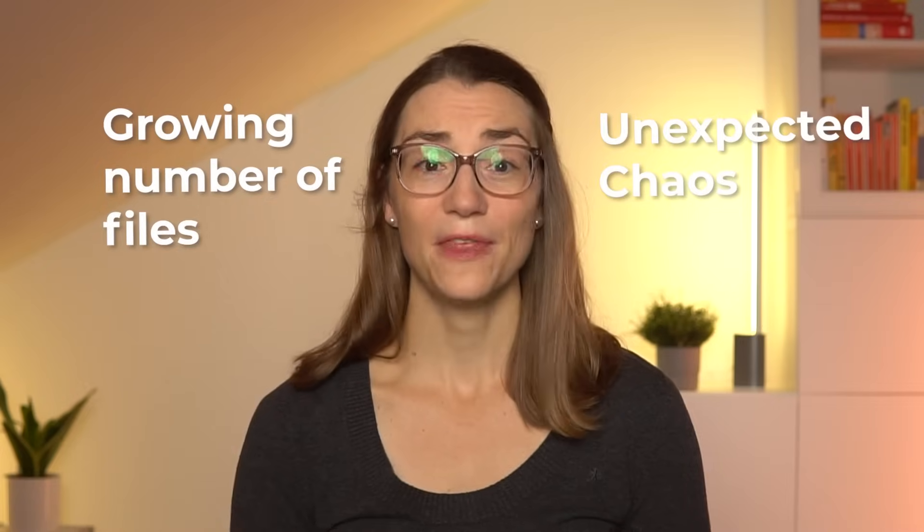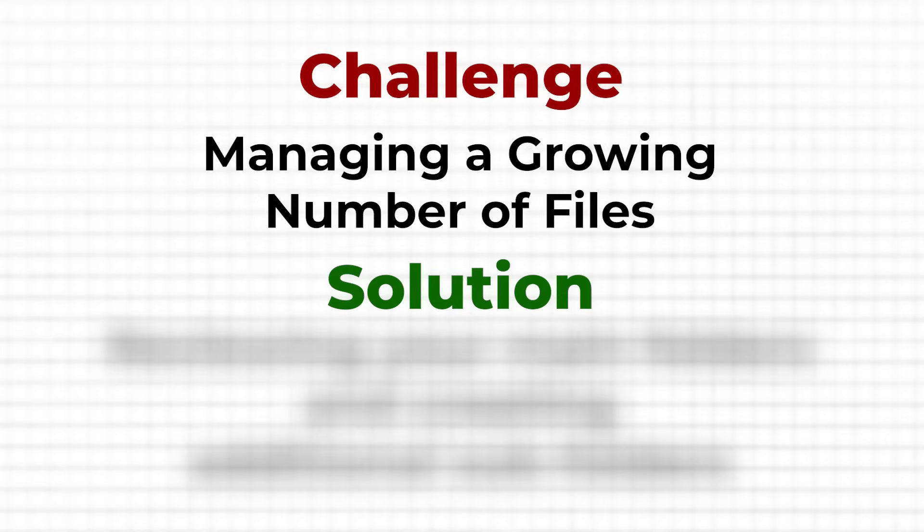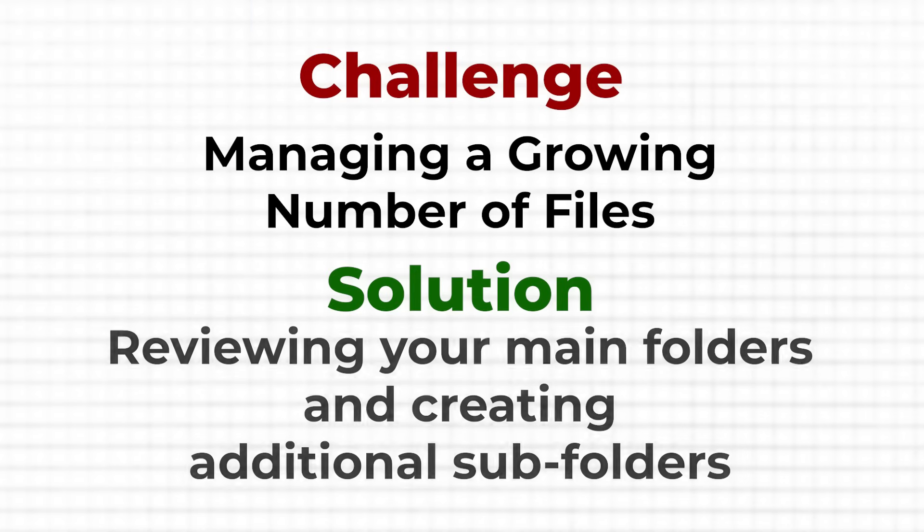Even with the best organization system in place, we all run into some challenges from time to time — whether it's managing a growing number of files or dealing with unexpected chaos. One of the biggest challenges is dealing with an ever-growing number of files. As time goes on, you'll naturally accumulate more documents, photos, or other files, and if you're not careful, your neat organized system can start to feel overwhelming. What I've found helpful is periodically reviewing your main folders and considering whether you need to create additional subfolders. For instance, if your finances folder is getting too crowded, break it down further — maybe into subfolders by year or by specific topic. The key is to keep the system flexible enough to grow with your needs without letting it become cluttered.